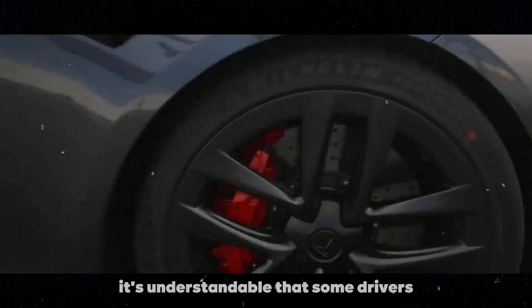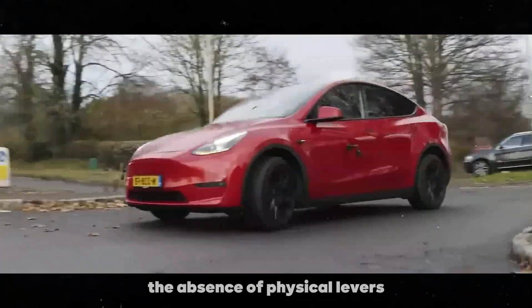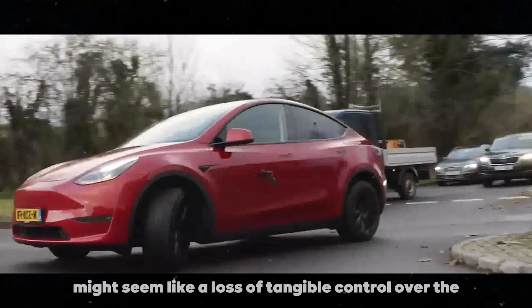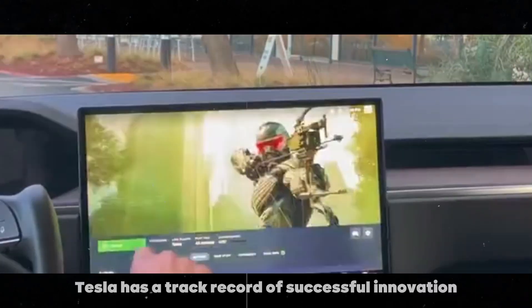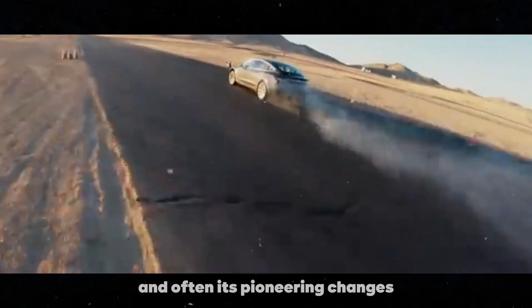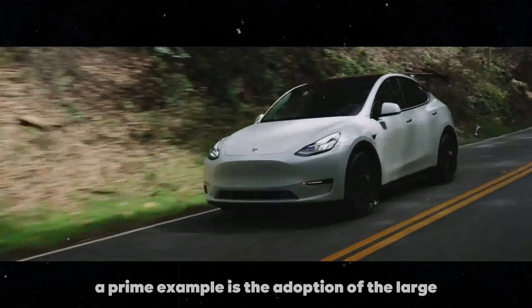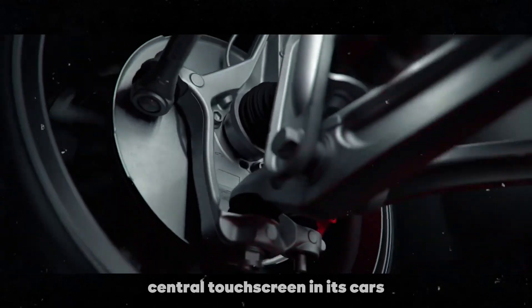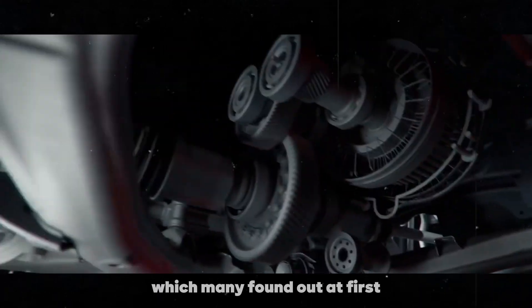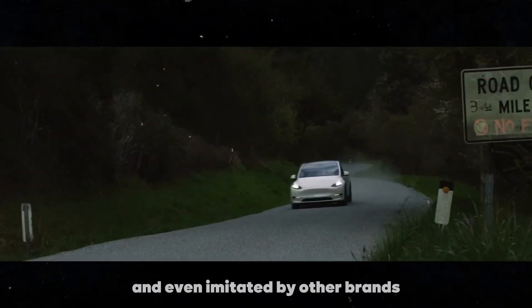It's understandable that some drivers might feel uncomfortable or skeptical about this change initially. The absence of physical levers might seem like a loss of tangible control over the vehicle. However, Tesla has a track record of successful innovation, and often its pioneering changes end up becoming the new industry standard. A prime example is the adoption of the large central touch screen in its cars, which many found odd at first but is now widely accepted and even imitated by other brands.